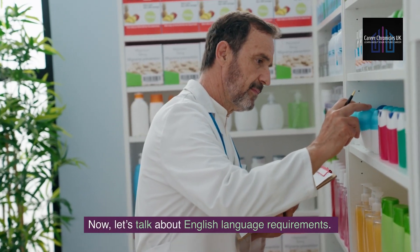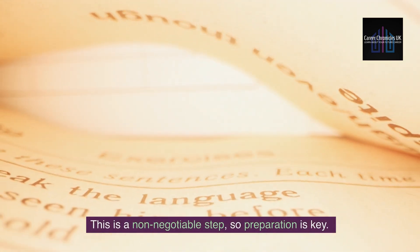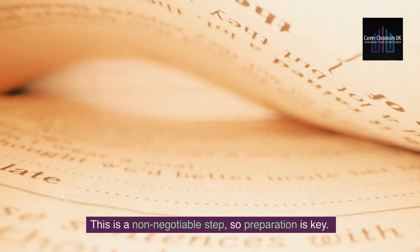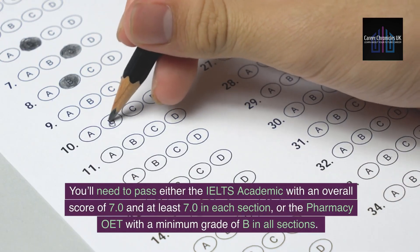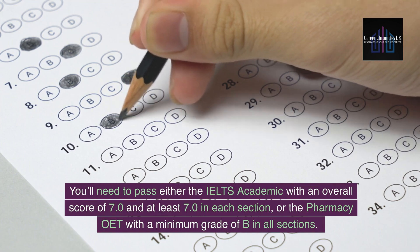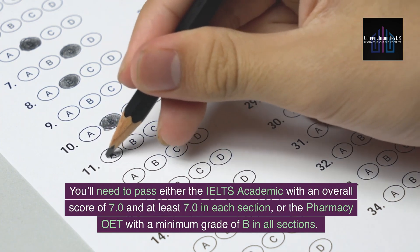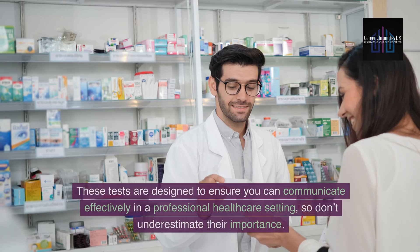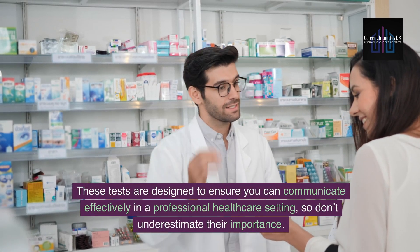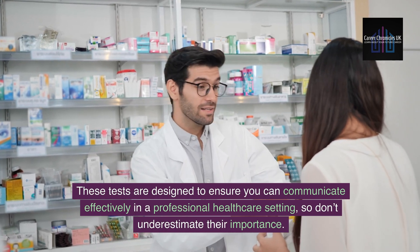Now let's talk about English language requirements. This is a non-negotiable step, so preparation is key. You'll need to pass either the IELTS Academic with an overall score of 7.0 and at least 7.0 in each section, or the Pharmacy OET with a minimum grade of B in all sections. These tests are designed to ensure you can communicate effectively in a professional healthcare setting, so don't underestimate their importance.